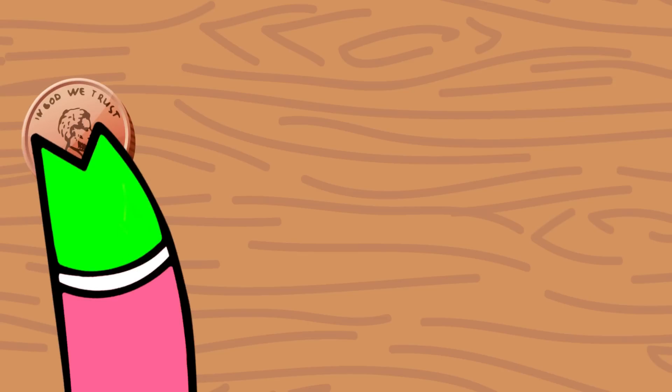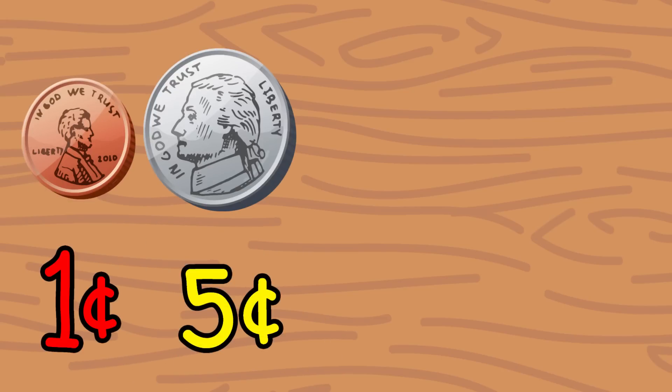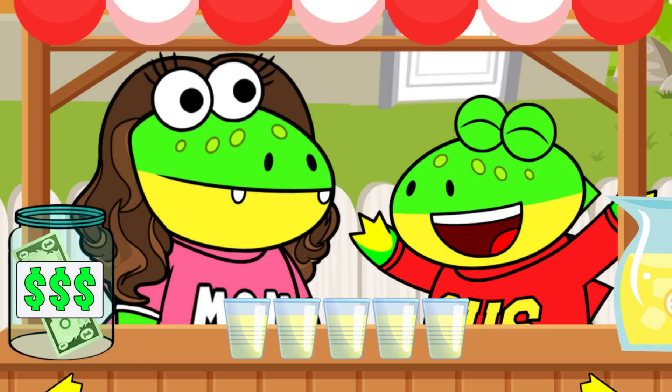First, a penny equals one cent. A nickel equals five cents. A dime equals ten cents. And a quarter equals twenty-five cents. Got it!